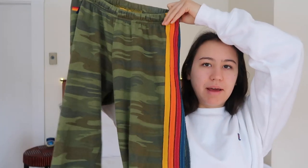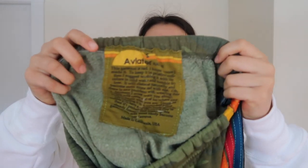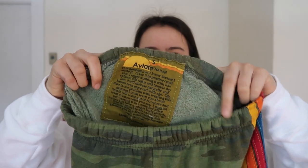Moving on — I got these sweatpants from Aviator Nation, and they might be my favorite thing from this haul. They're camo sweatpants with their signature stripe running all the way down. The other side doesn't have a stripe, which I wasn't expecting, and they have the little Aviator Nation logo. I love that the drawstrings are on the inside so you can adjust them without ruining the jogger vibe. The tag is so funny too. I got them in a size small — I was worried they'd be too tight but they fit perfectly oversized, hugging in at the waist.